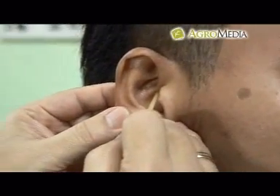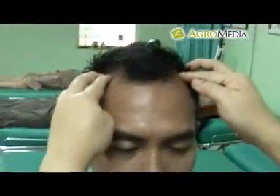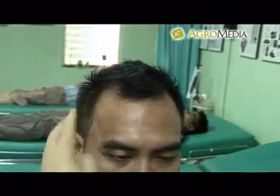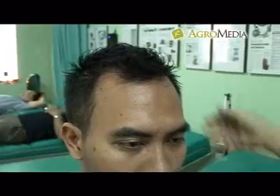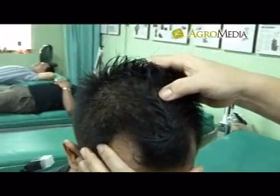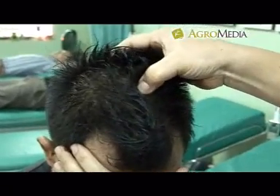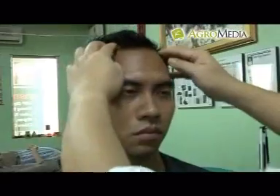Melalui metode pemijatan, keluhan sakit kepala bisa ditangani dengan segera. Titik pusat saraf wajah: lakukan pemijatan di titik pai hui, titik pusat saraf, dan titik tri pemanas.